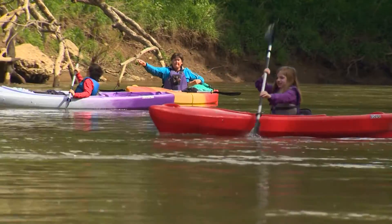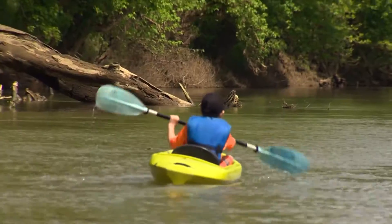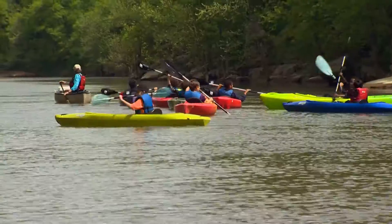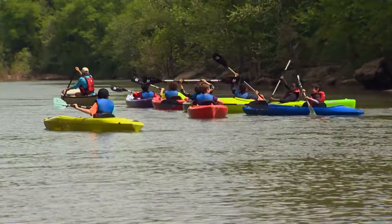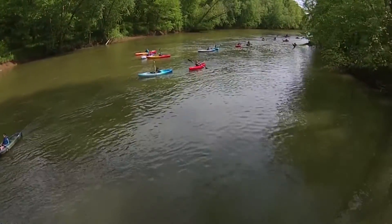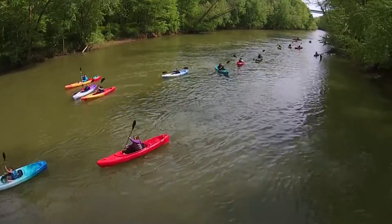I think the end goal is for them to be comfortable, to know this place, and to love it — because then the hope is that they will go on to protect it. I'm Ken Tucker on the wild side.